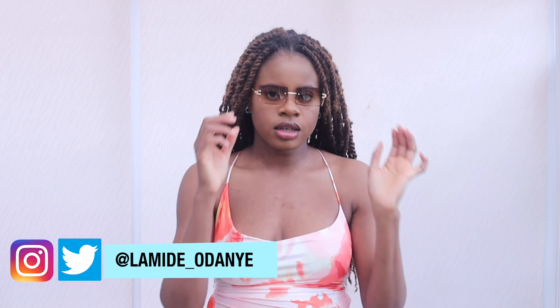Thank you so much for watching. Like, share and subscribe, and I will see you on the next one. Bye!